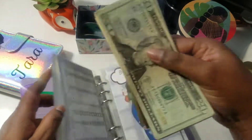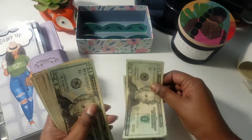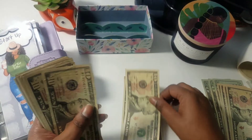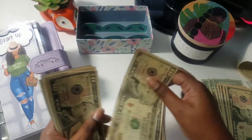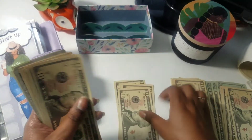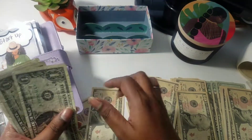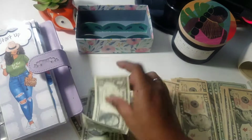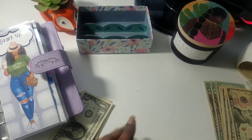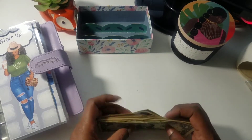We have $326 here. I will count it for you in case you didn't see my last video. 20, 40, 60, 70, 80, 90, 100. 10, 20, 30, 40, 50, 60, 70, 80, 90, 200. 10, 20, 30, 40, 50, 60, 70, 80, 90, 300. 10, 20 — 1, 2, 3, 4, 5, 6. That's $326 for the month of September. I've gotten both of my checks, so now it's okay to go ahead and stuff this mamma jamma.